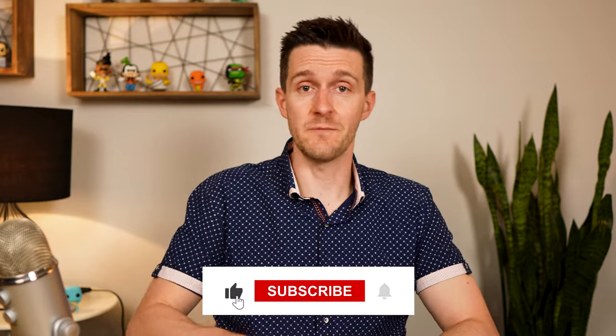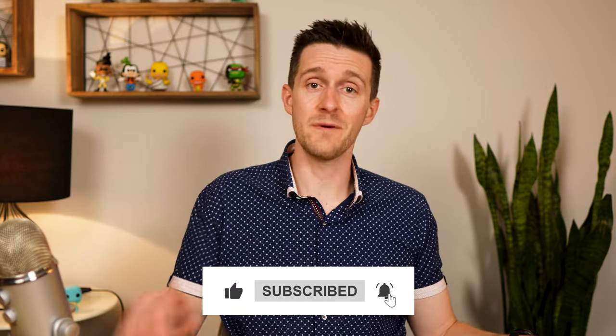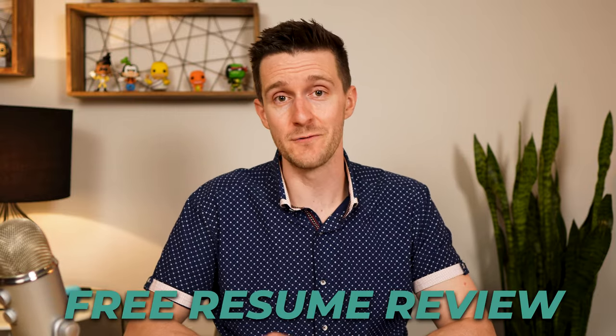I'm Greg Langstaff. I'm a certified resume strategist and I am on an absolute mission to get as many people into jobs they love as possible. Thank you for watching this video and helping me do that. Let's get this started. Before we dive in, just take a moment to like this video, subscribe, and comment down below if you want to enter for a chance to win a free resume review from me.